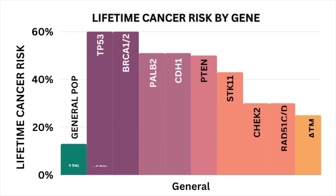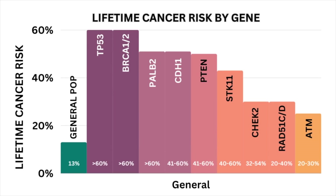Depending on what gene isn't working, this can dictate the types of cancers the person is at risk of developing, as well as the likelihood they'll develop those cancers. Some cancer syndromes come with moderate risks, whereas others come with very high risks. And if this person — who has one non-working and one working copy — has children, there's a 50% chance they'll pass down the working copy and a 50% chance they'll pass down the non-working copy.